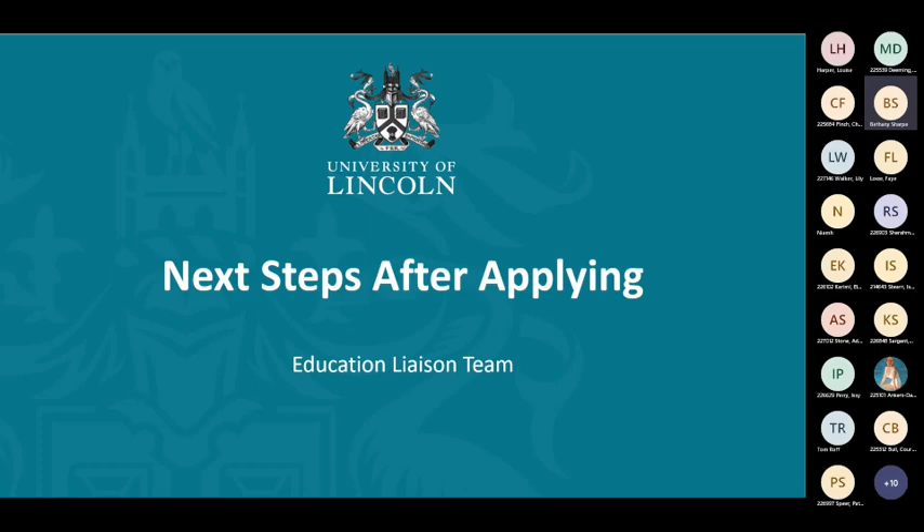Yes, so my name is Beth. Like Louise was saying there, please feel free to pop any messages in the chat. I've got it open so I can have a quick look at when questions are popping up, so that we can talk about them at the end.